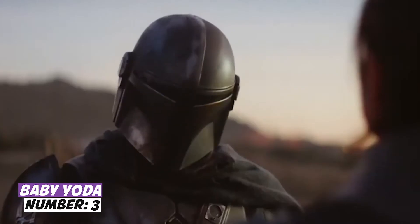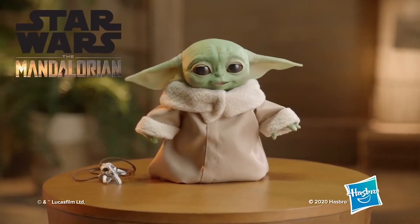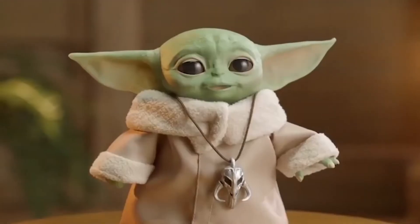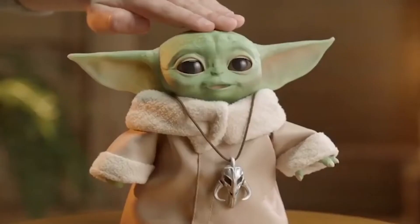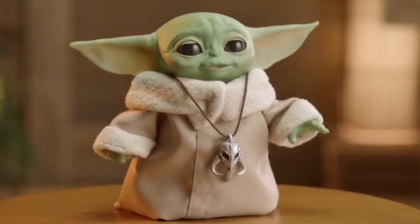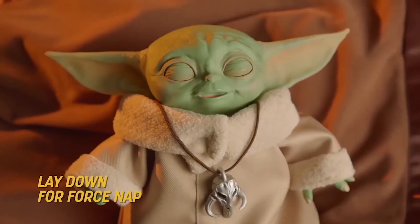At number three: Baby Yoda. When Baby Yoda went viral, some brands didn't miss the opportunity to please fans of the Star Wars franchise with an original toy. Hasbro's version is an exact copy of the character from The Mandalorian and even makes the same sounds as in the show. Baby Yoda can move his head and ears, close and open his eyes, and use the Force. When placed on his back, he falls asleep and restores his energy. Baby Yoda is suitable for children over four years old and costs $60.